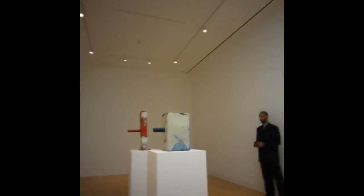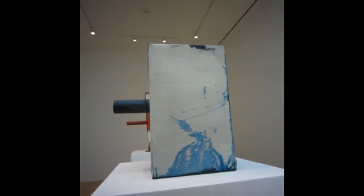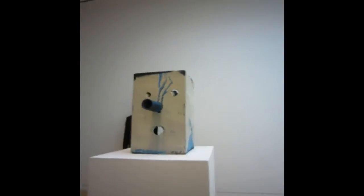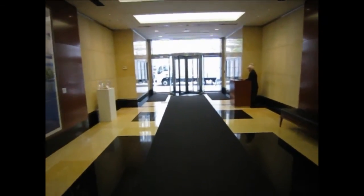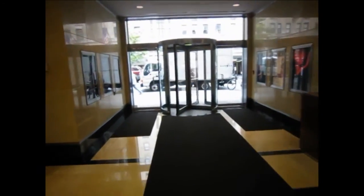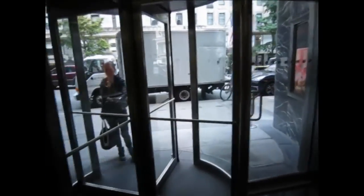At least the guards here don't recognize me — the ones on 24th Street know when I'm there. Okay, operatives, mission accomplished. That was a show of Mark Grotjan bronze sculpture here at Gagosian. Thank you, Kate.